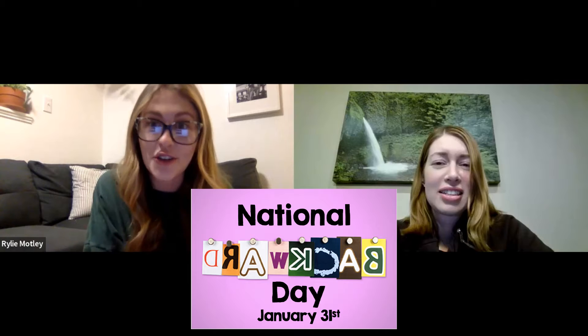Yes, duh! Today's National Backwards Day, didn't you know? No way. I guess I need to do a few backward things today. I'll have to get on that. Definitely.